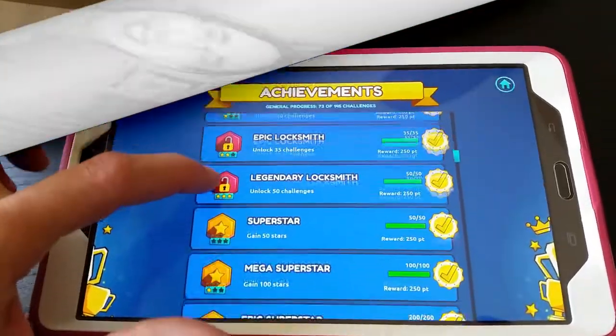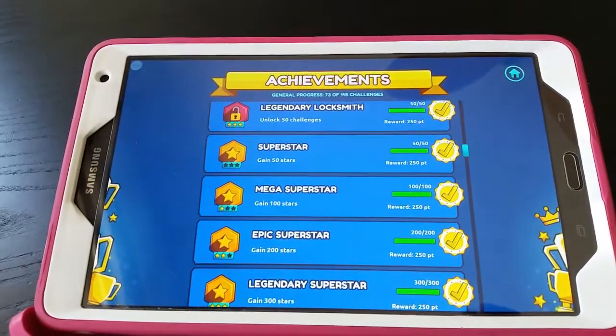I really believe kids remember concepts better when they're having fun learning them. Kids are also motivated to play Matific Galaxy more because they earn prizes and awards as they work through the games. Lily has earned various achievement awards for playing up to an hour a day, logging in multiple times a day to play math games, completing certain challenges, earning a certain number of pixels, and more. Here are some awards that Lily has earned.